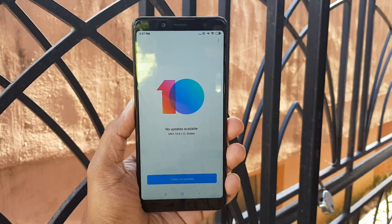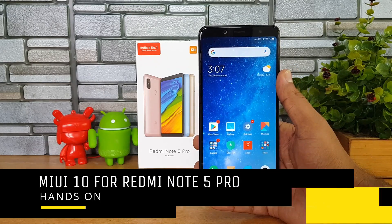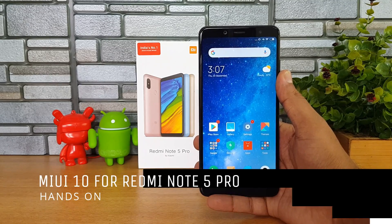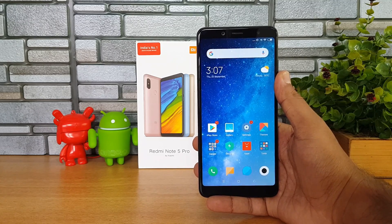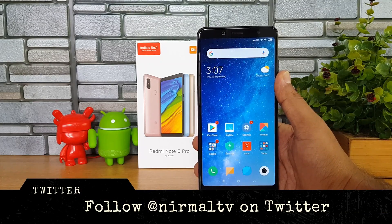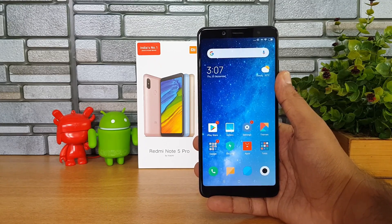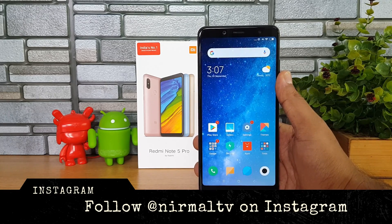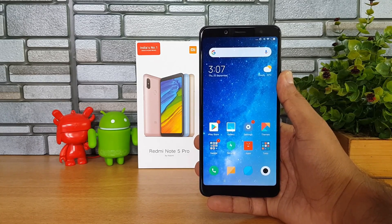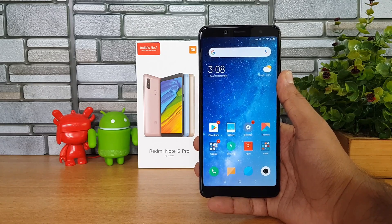Hello friends, welcome to Techniqe, this is Naruma here. In this video we're going to talk about the MIUI 10 update for Xiaomi's Redmi Note 5 Pro. Xiaomi has rolled out the MIUI 10 update for the Redmi Note 5 Pro and you can download it right now — you'll get it as an update in your system update app, or you can manually download it from the link in the description. MIUI 10 is now officially available as a stable build, not a beta version.